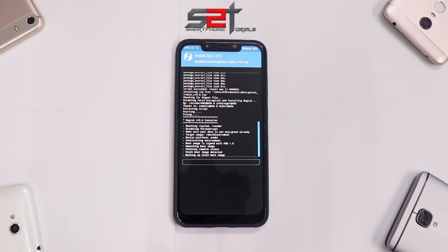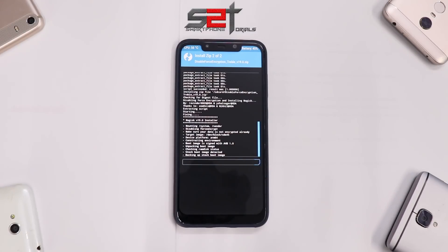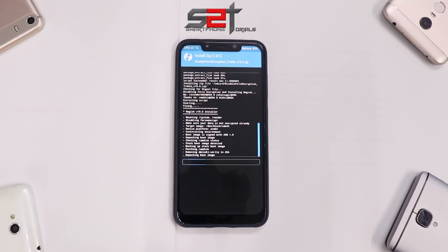As you can see, it's installing DFE — Disable Force Encryption — and along with that it's also installing Magisk. If you want Magisk, you can install the latest version; I believe that's 19.1. I don't really use root access a lot, but it's included as part of this file.